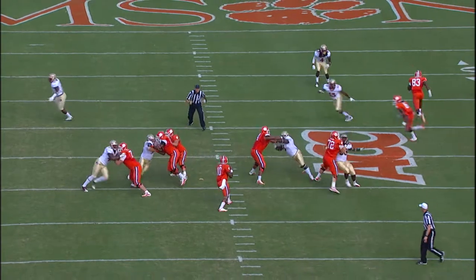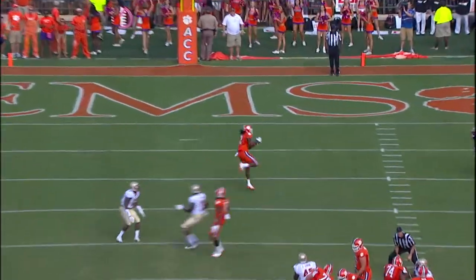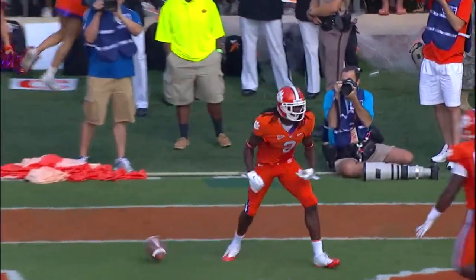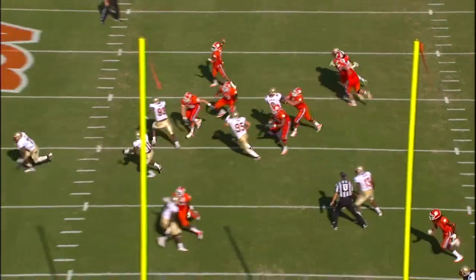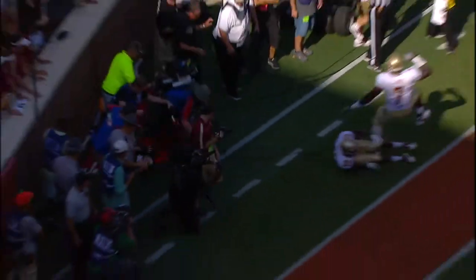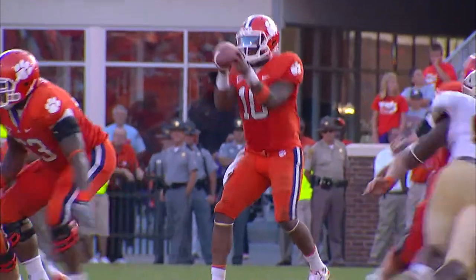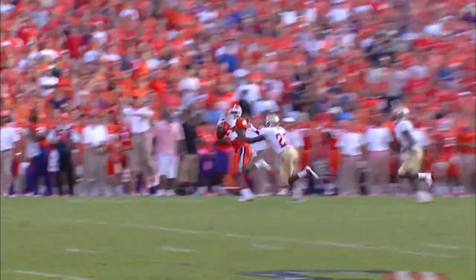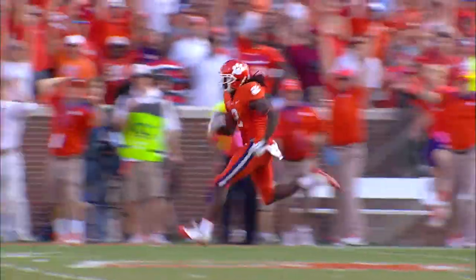Boyd in his shotgun, set to fire — his pocket holds for him and he throws a strike to Watkins, touchdown. Watkins in motion — Boyd throws on the run, he's got his man, the tight end, touchdown, Boyd Allen. On third down, pump fake, going long for Watkins — and he's gone, touchdown, Clemson.